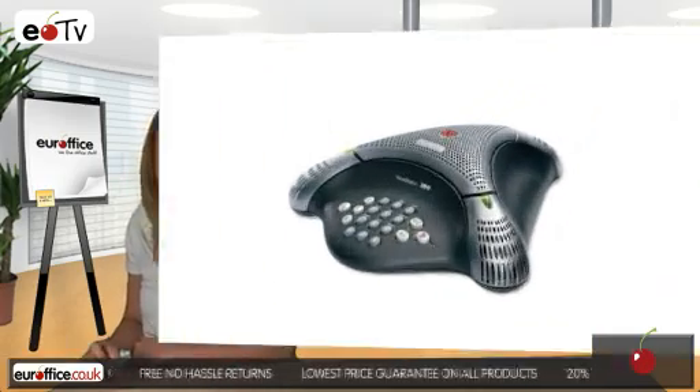And remember when purchasing your Polycom VoiceStation 300 conference phone unit here at your office, we won't be beaten on price.